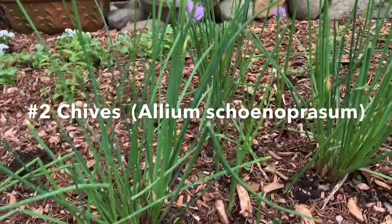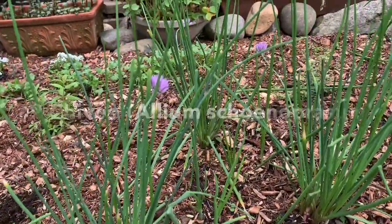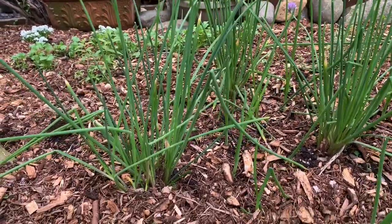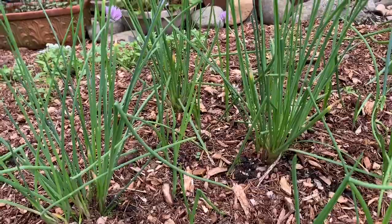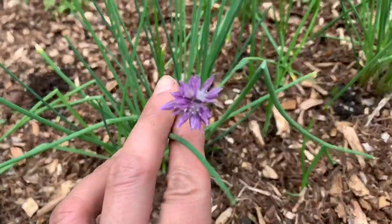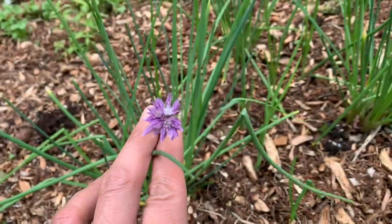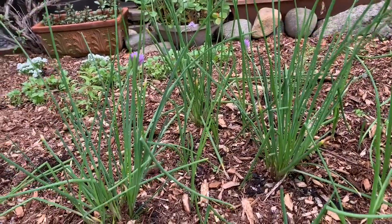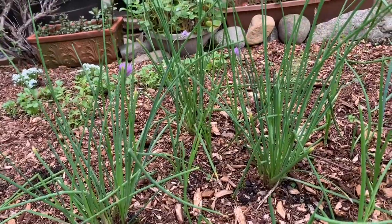The next plant is chives. I know this is referred to as an herb. Similar qualities as the Egyptian walking onions: they multiply and you can divide them, like I did earlier this year. And if you let them flower and go to seed, they will self-seed as well. Make sure when you let your plants self-seed that you can manage that area, otherwise they will take over your garden.